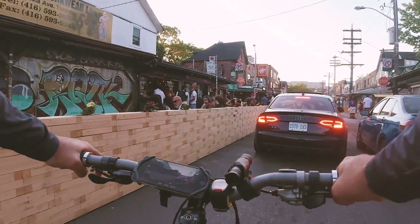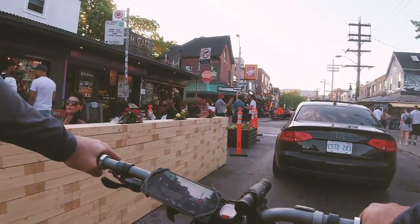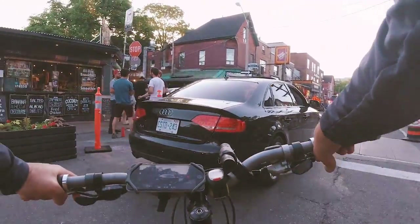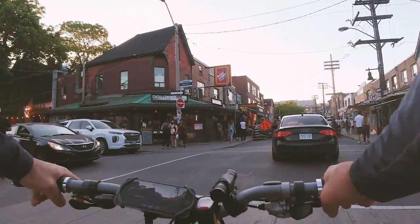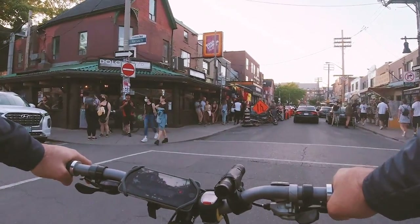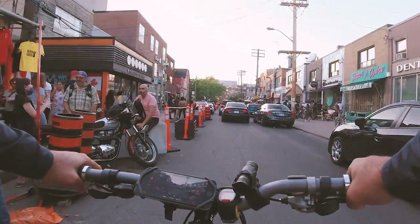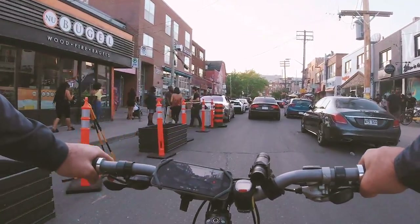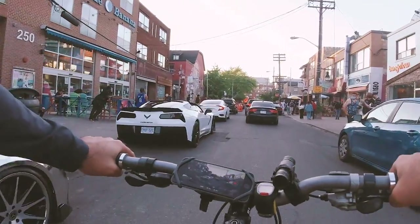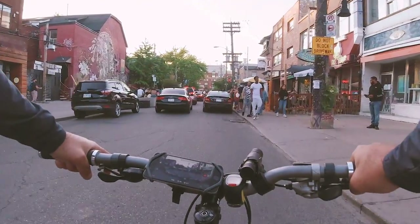These guys are on a patio here with a nice wooden wall. It's a food market, though this one is closed. Here we go — lots of motorcycles here, including a cool BMW motorcycle. Look at this silver car and a Corvette. People have their cool-looking cars out here too. This is just like Yorkville now.